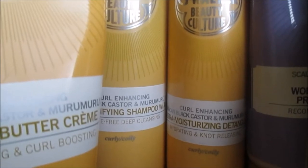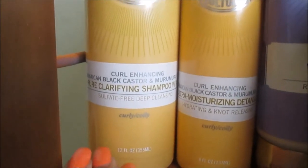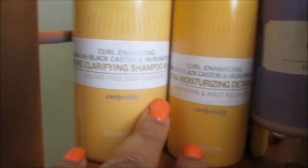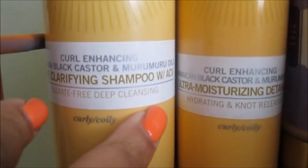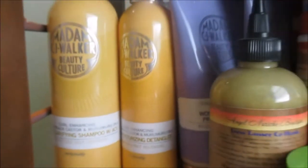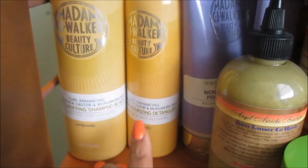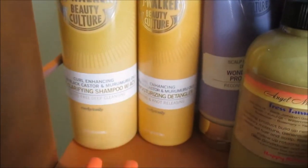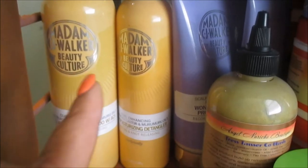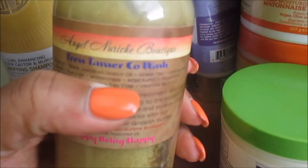In the back is the Curl Enhancing Pure Clarifying Shampoo, which has apple cider vinegar in it, and the Ultra Moisturizing Detangler. I have stuff everywhere, so I have a full video on this entire collection — check the description bar. Since it's right here, I picked this up at the natural hair expo in Mississippi — this is from the company Happy Being Nappy.